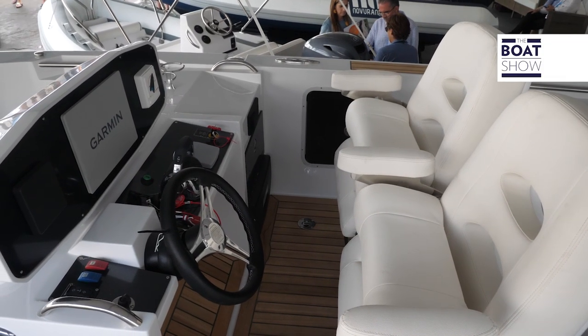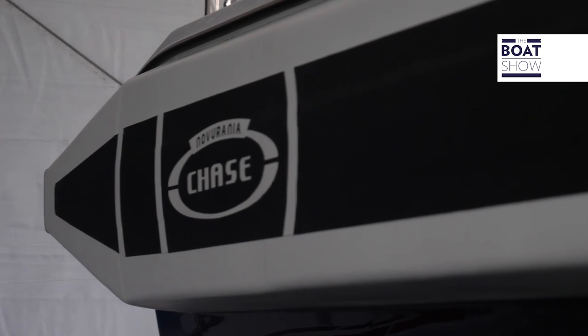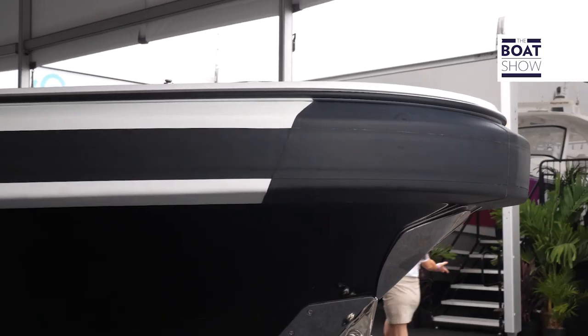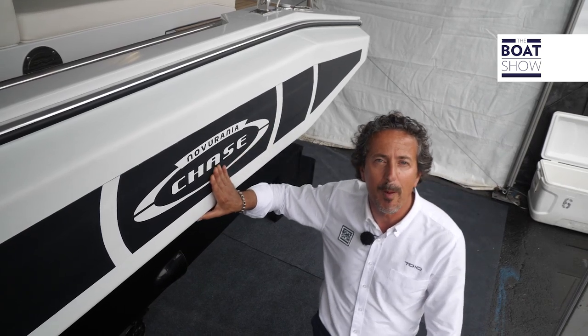As a novelty at the Fort Lauderdale Boat Show in the tender section, we found this brand-new Chase 23. A particular thing about this tender is the foam with the Naipa-Lon wrap-around.